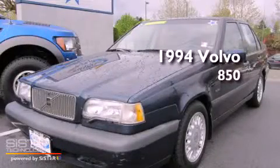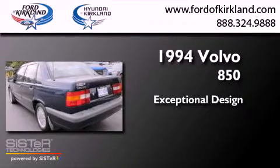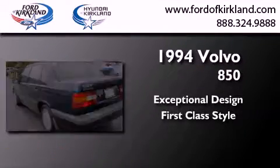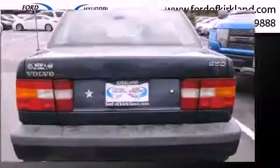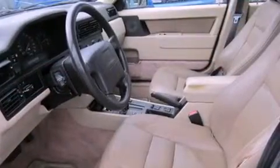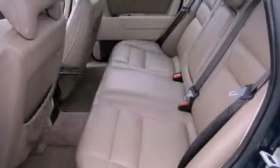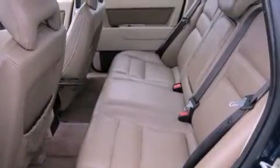This is a 1994 Volvo 850. Features include heated seats, alloy wheels, cruise control, an anti-lock braking system, a passenger side airbag, and front seat with memory settings.